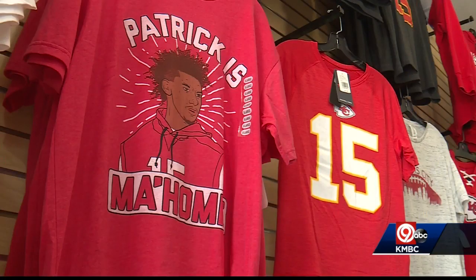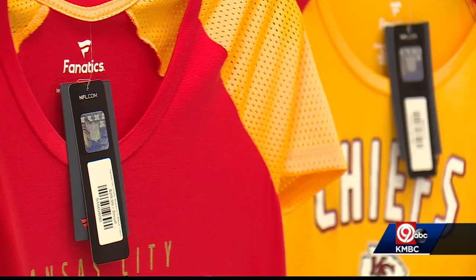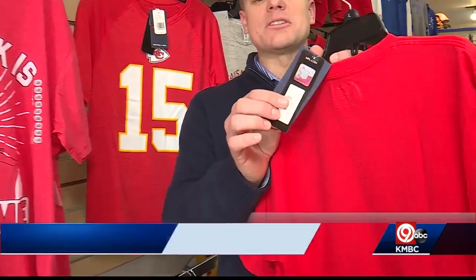The consumer needs to ask these questions. No doubt the gear here is as real as the Chiefs being one game away from the Super Bowl. The Better Business Bureau has even more tips to make sure you are buying authentic gear, and those are shared on KMBC's Facebook page. In Liberty, Matt Fleener, KMBC 9 News.